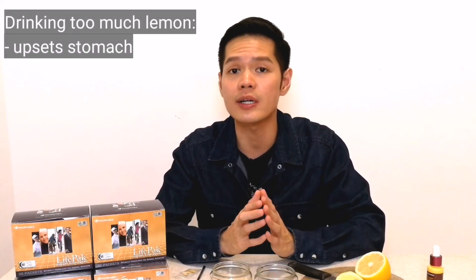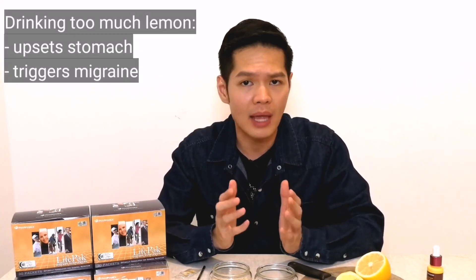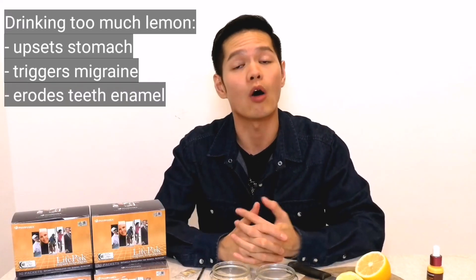Some of you may ask: why can't I just drink another glass of lemon juice? Well, you can, but you would need about 8 glasses of lemon juice to achieve the effect of a single pack of LifePak. Drinking too much lemon may upset your stomach, trigger migraines, and potentially erode the enamel of your teeth.